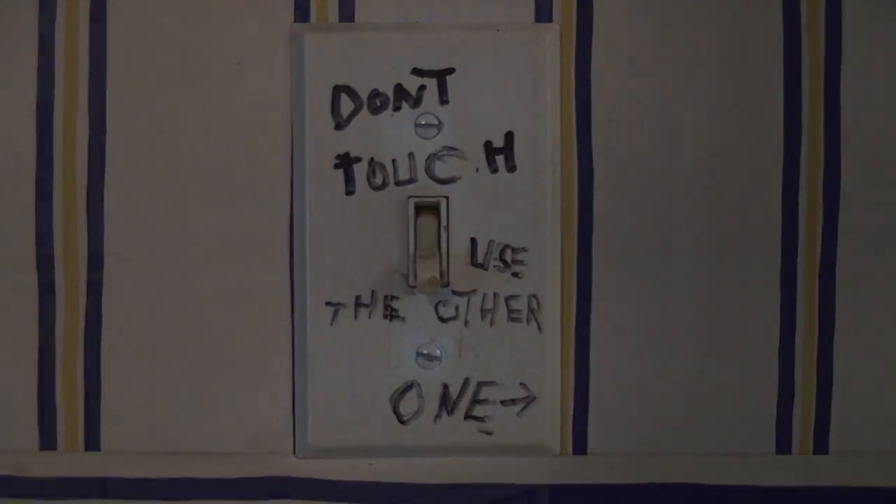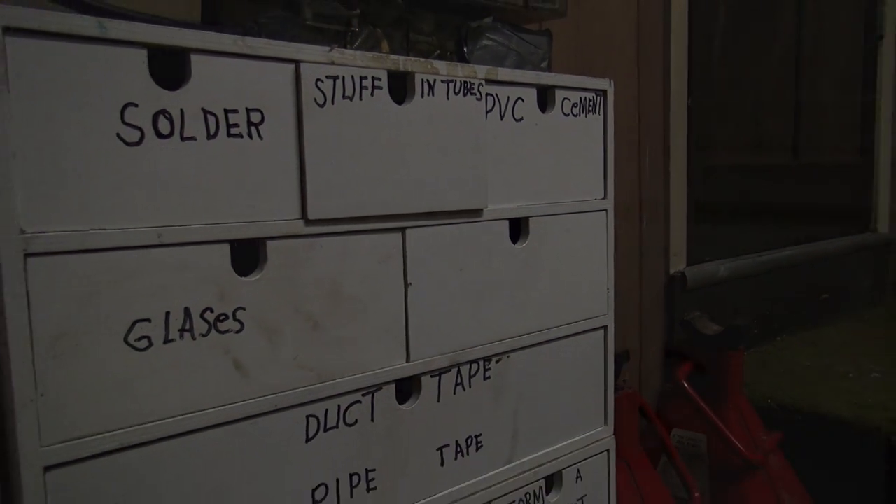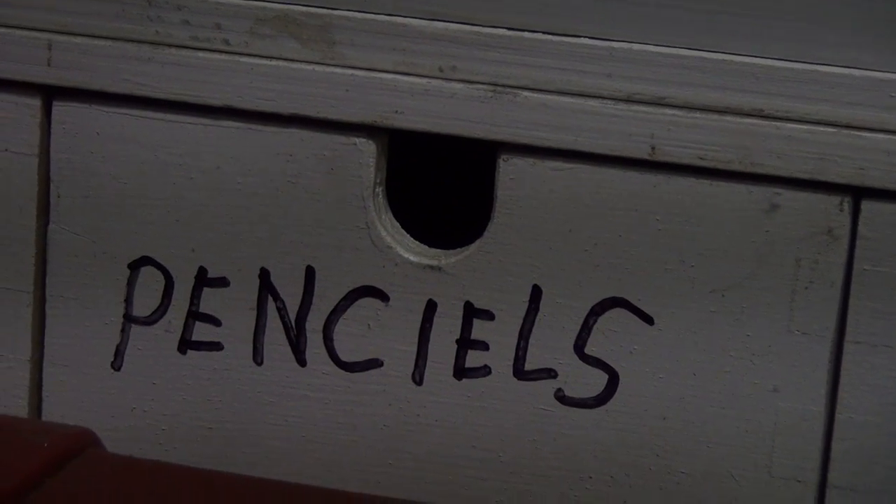One incredibly unique thing about any Polak home is their almost compulsive habit to pretty much label everything. When in doubt, Sharpie — at least that's the motto around here. Never more will your glazes, your pencil, or your shoe ploys ever be lost.